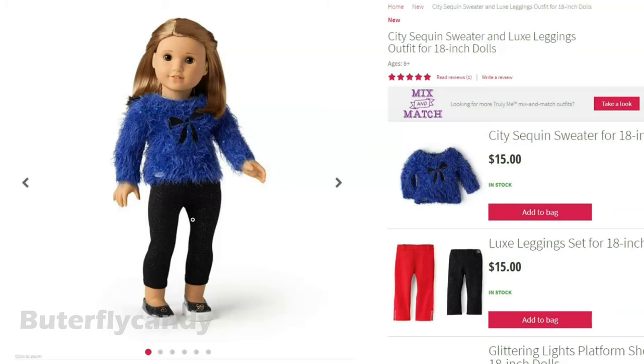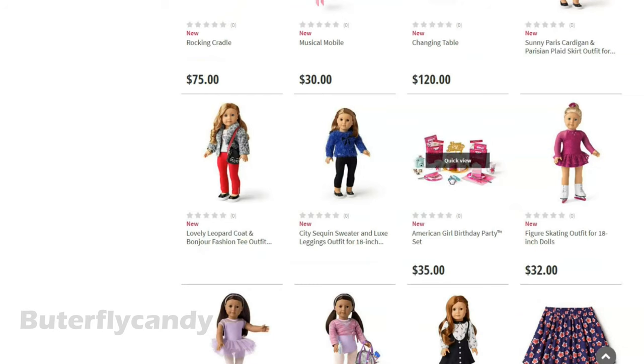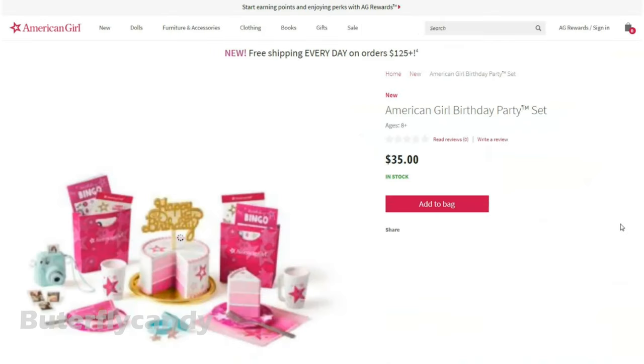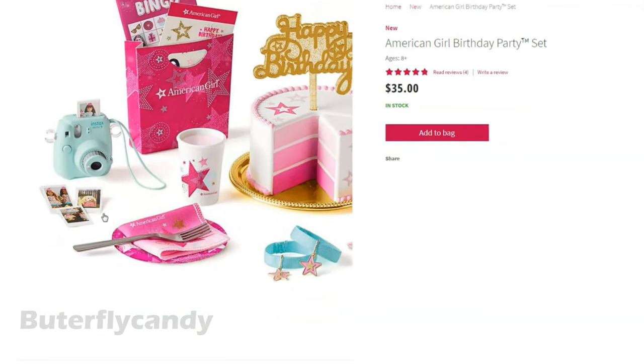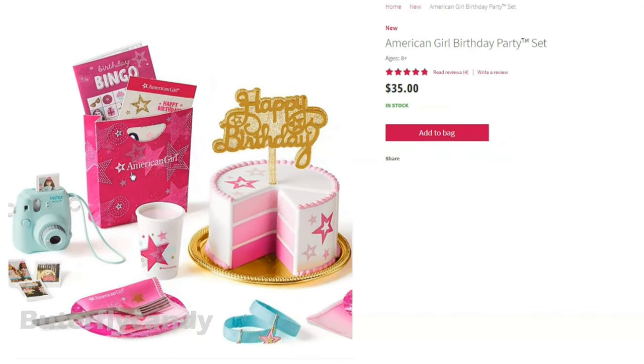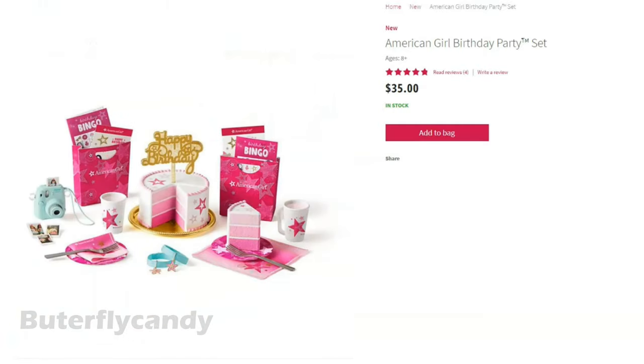And here are the sparkly leggings from that two-pack. Alright, the next item is American Girl birthday party set. Look at this little Polaroid camera — super cute. What all comes in this? Oh, it looks like the perfect gift for a birthday girl.